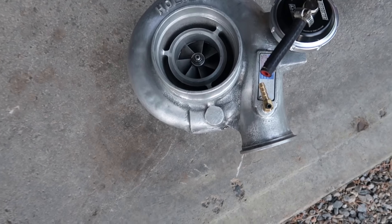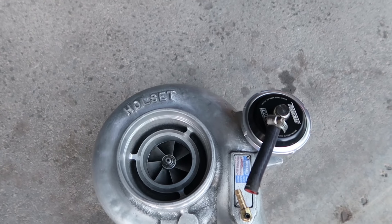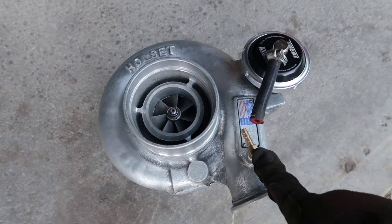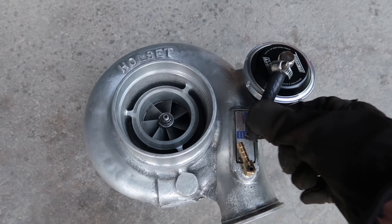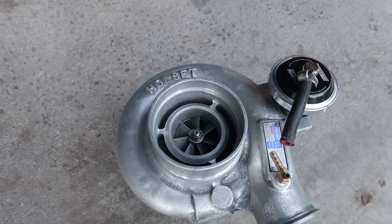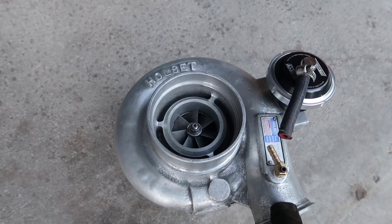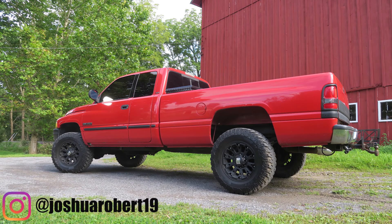One more thing — we do have a new hose coming so that we can hook up the wastegate actuator to the diesel auto power adjustable boost elbow, because obviously this one is too short. This wastegate housing is just a little bit bigger than the stock one, so I do have new hose coming, should be here tomorrow, and we will get that installed.